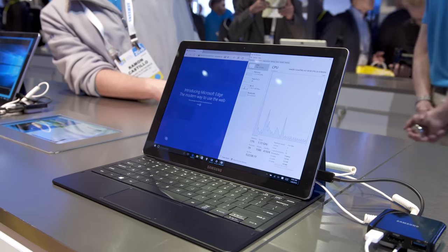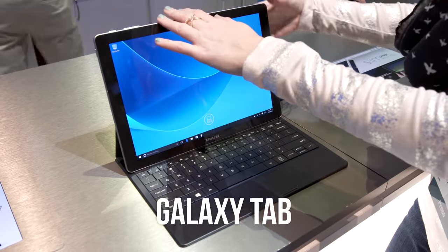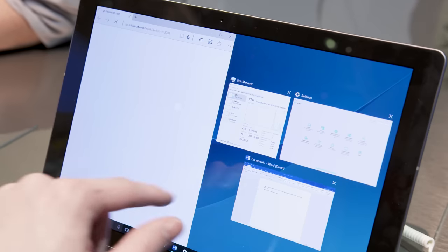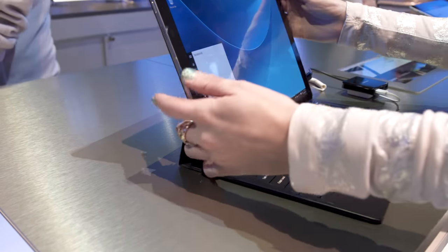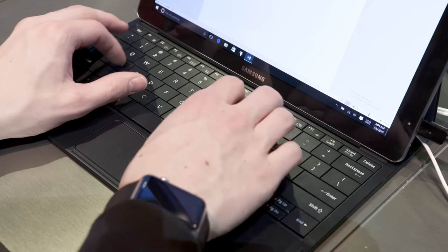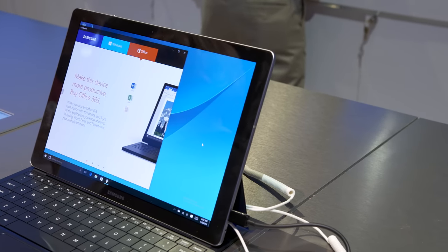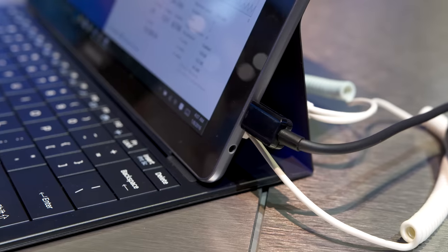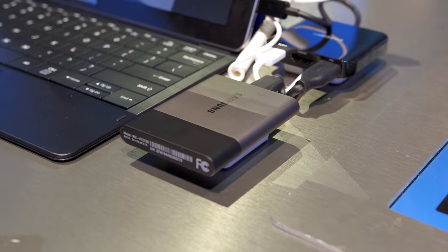Between the Surface, iPad Pro, and Pixel C there's been no shortage of high-end tablets, and now Samsung has jumped in with the memorably named Galaxy Tab Pro S. This is most similar to the Surface with an Intel Core M processor and full Windows 10, but it does include the keyboard cover in the box — which is an almost mandatory accessory on the Surface — and Samsung has a nice implementation here with a solid keyboard and trackpad. It also has a fantastic-looking 12-inch 1440p AMOLED display that at a quick glance is going to be hard to compete with, and it's sporting a USB-C port which works with a Samsung dock along with the new T3 portable SSD.